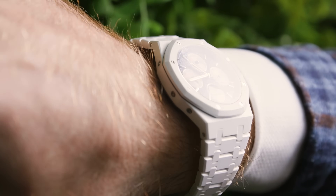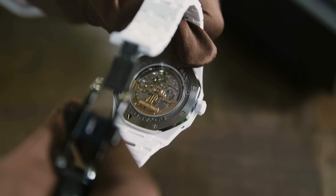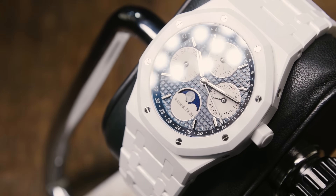When we turn the watch over, you'll notice that the clasp is made of a black polished steel. The case back is also made of steel. This is a brilliant white — I would even call it ultra brilliant white.